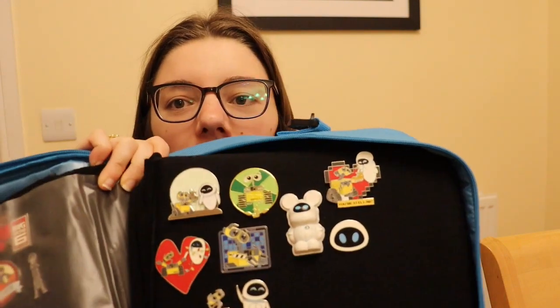Hi guys, I'm Jess and welcome back to Magical Mystery. Today we have got a pin collection video for you guys. We are going to be looking at my Wally and Eve pin collection. This is a pin collection that has recently moved into my boyfriend's pin folder that I've created for him and in the pin collection that we do actually share. I'm going to turn the camera around so you can see this collection in a bit more detail, so let's get started.